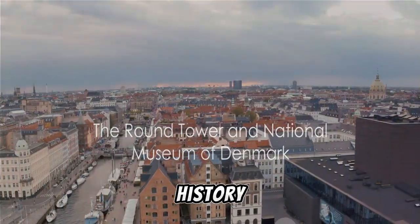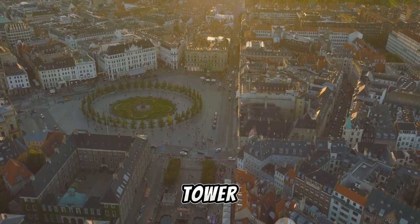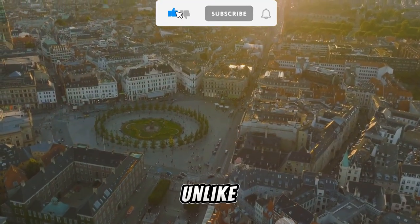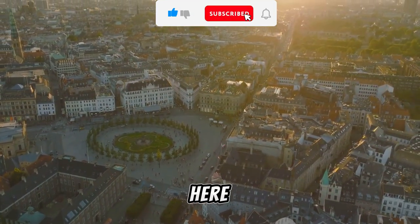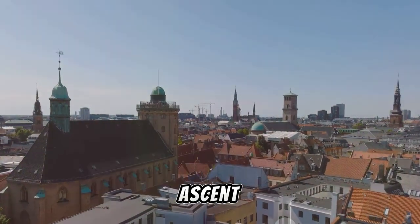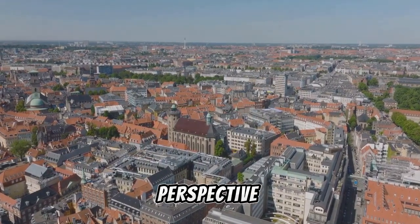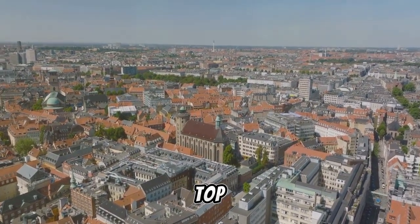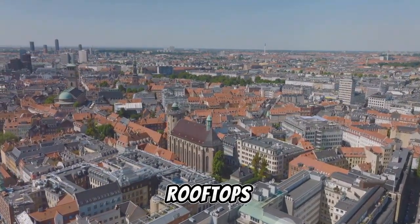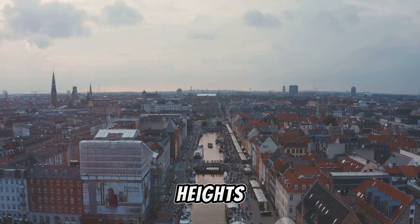Ascend the Round Tower and delve into Danish history at the National Museum of Denmark. Let's navigate the winding paths of the Round Tower, an architectural marvel that graces the Copenhagen skyline. Unlike most towers, you won't find a flight of stairs here — instead, a unique spiral ramp winds its way up the interior, making for a unique ascent. As you journey upwards, the city begins to unfold below, each twist and turn revealing a new perspective of Copenhagen's charm. Once you reach the top, you're rewarded with a panoramic view of the city — a breathtaking tableau of spires, rooftops, and the sparkling waters of the harbor.